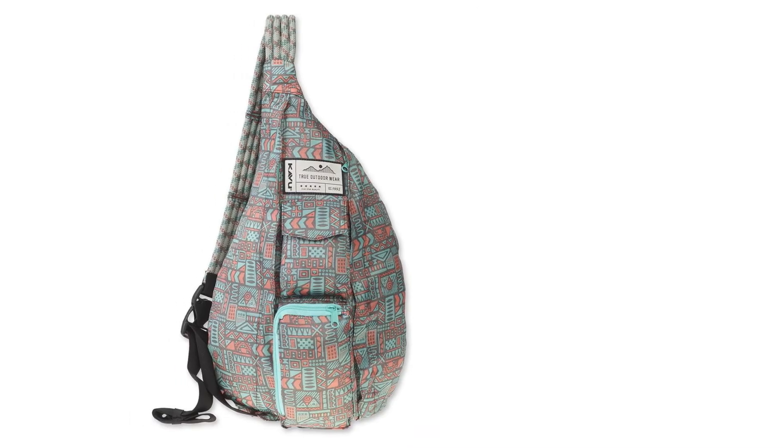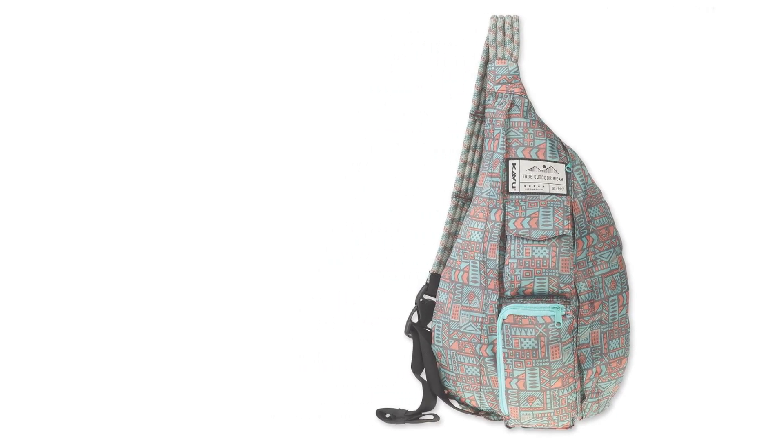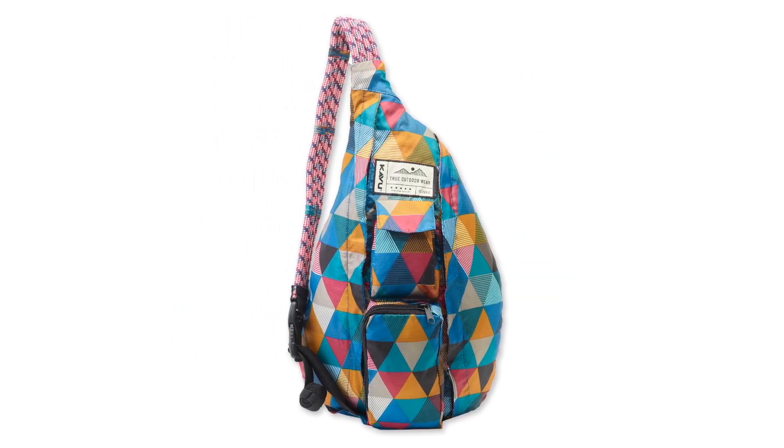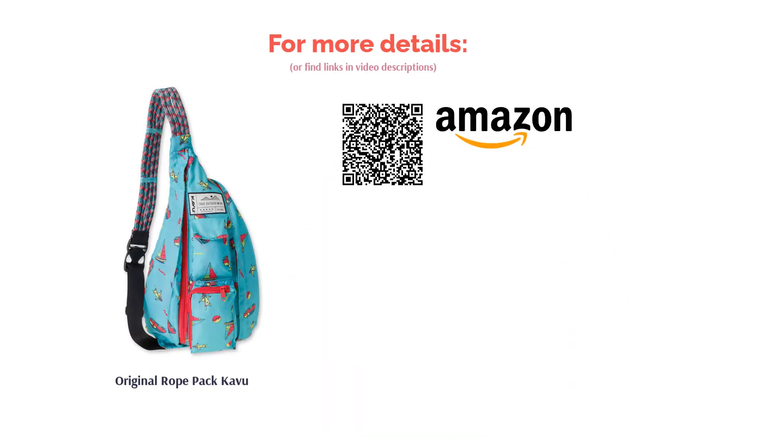Choose from a variety of fun patterns. Some reviewers didn't like the material, saying it was too thin and parachute-like, while others said the seams split. On the other hand, many reviewers liked how lightweight it is and said the material was easy to clean. Many bought this bag specifically for travel and said it met their needs.